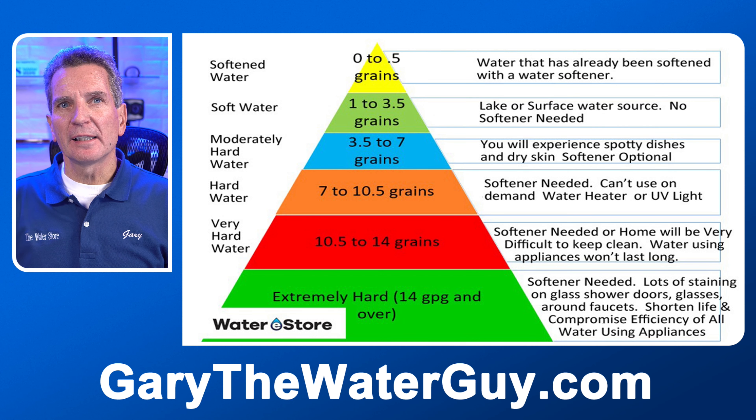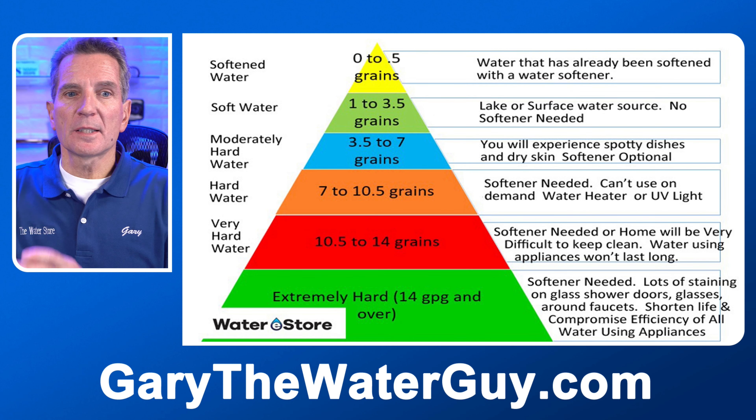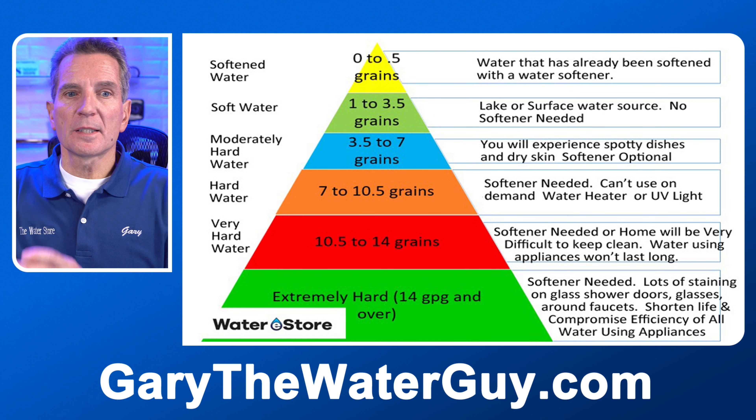Now we get into very hard water, which is 10 to 14 grains per gallon. A softener is needed or your home will be very difficult to keep clean. You'll start to get the staining that was shown earlier, and that's what caused that pipe to end up clogged like that. At this hardness level, water-using appliances won't last very long.